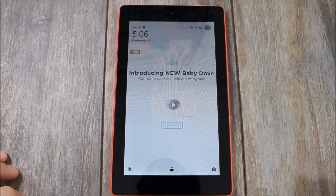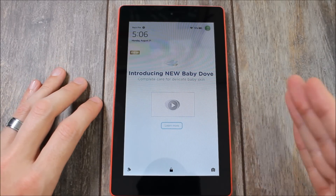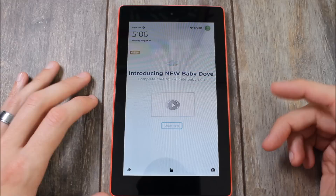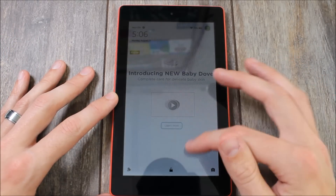Hey guys, it's Ray here from ArtWelko12 and EpicDroid.com. Today I'm here to show you how to get the Google Play Store on the Kindle Fire tablet. This trick should work on everything from the 5th, 6th, and 7th generations of Kindle Fire tablets — they all use basically the same software. I've only been able to test it on the Kindle Fire 7-inch tablet, and this is the 8GB version.